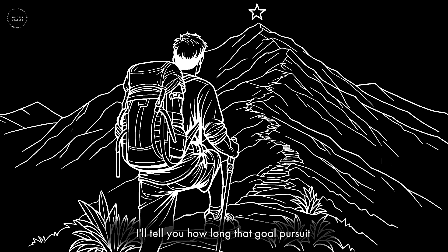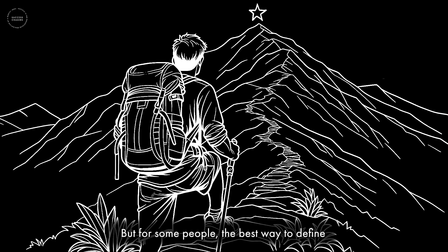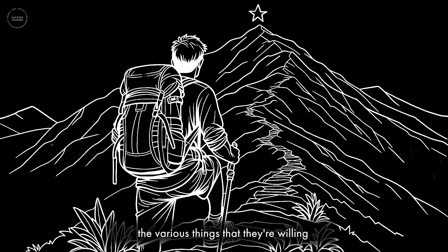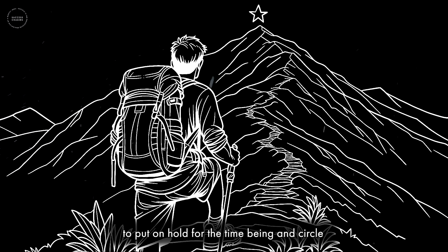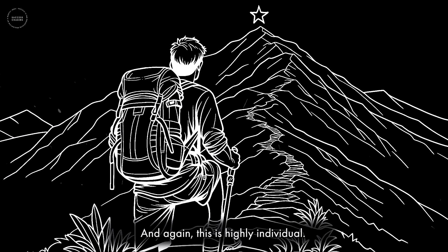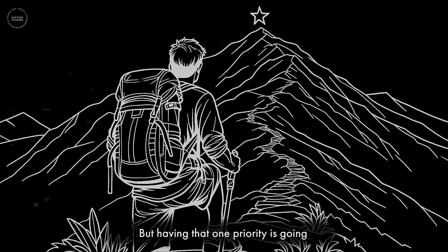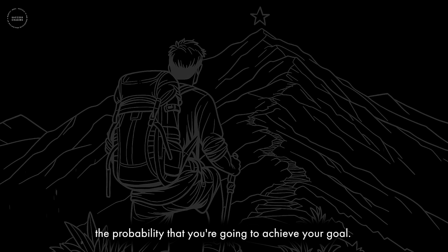In a moment I'll tell you how long that goal pursuit period ought to be. For some people, the best way to define which goal to pursue is to write out the different things they want, cross off the various things they're willing to put on hold, and circle the thing they're really going to focus on. This is highly individual and depends on your values, motivation, resources — but having that one priority will really increase the probability that you'll achieve your goal.